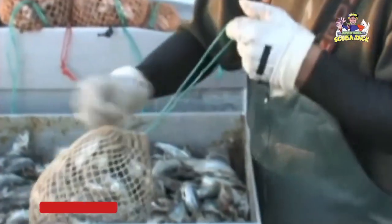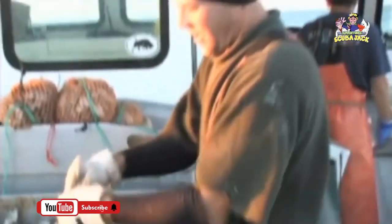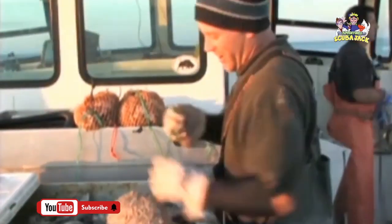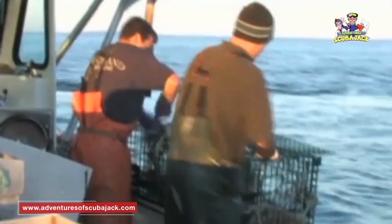First, they take the lobster's favorite food and use it for bait. The bait is stuffed into a net bag and tied up nice and tight so nothing falls out. Then they take the bag and hang it up in the trap.